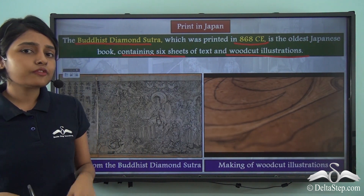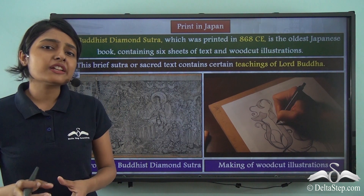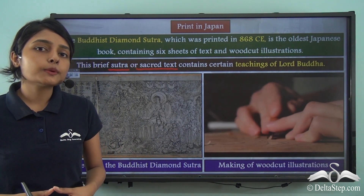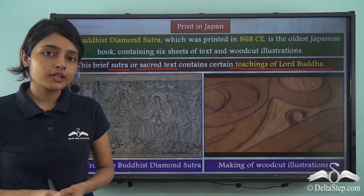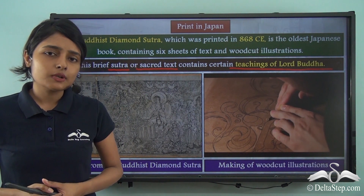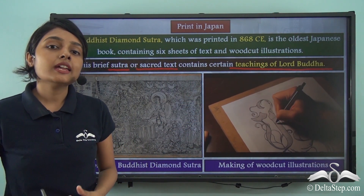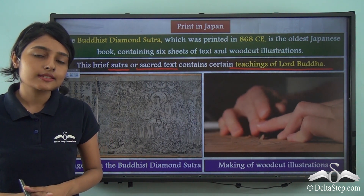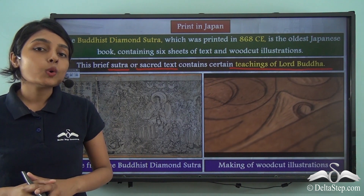What do we understand by the name Diamond Sutra? The word Sutra means sacred text, and this sacred Buddhist text contains many teachings of Lord Buddha. As for the name Diamond: this book is as sharp as the edge of a diamond. The teachings of Buddha contained in this book are very reflective and philosophical — so sharp that they help us cut through the wave of worldly illusions. That is why it is known as the Diamond Sutra, and it is the oldest printed Japanese book.